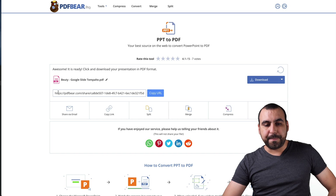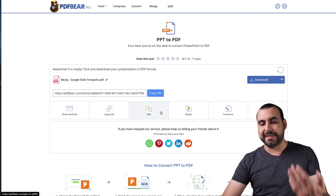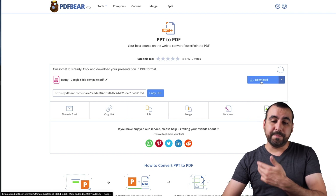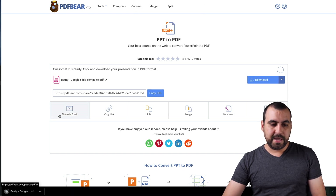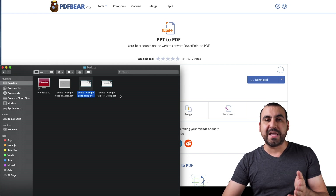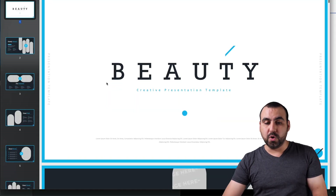We have a PDF Bear link that we can share, we can edit the name of it, and we can download. We can also share via email, copy link, split, merge, compress to JPG — just a bunch of things. But let's download it right now. So we converted this one into a PDF. I already have an original PDF, but this one is converted from this tool.